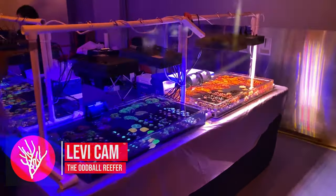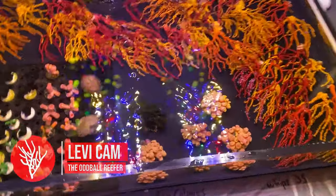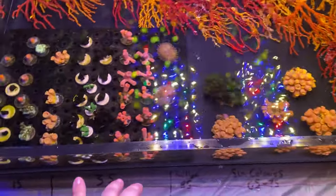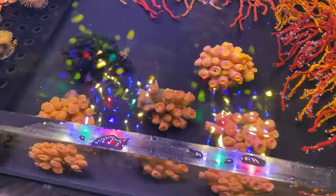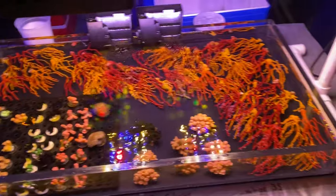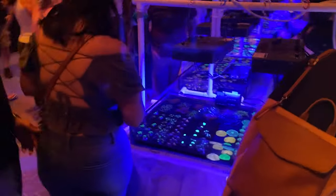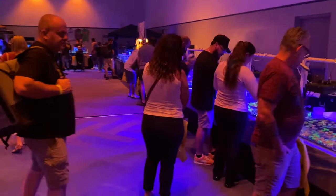Levi is starting things off at Frost Corals, checking out non-photosynthetic corals — lots of diodogorgia. There are different tabastria varieties, and the yellow ones are really unique. He might pick one up later. He used to have one in his old NPS tank, but he's not going for that in the challenge. He's trying to find something super unique and will keep looking at new vendors.